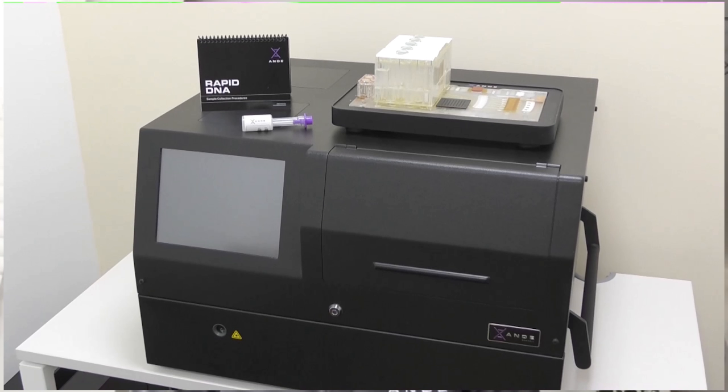That sounds amazing, but taking it out — it sounds like it's going to be quite heavy. The instrument itself weighs only 54 kilos. It has two handles built on the side for two people to carry it. It's essentially a mobile platform, a mobile laboratory, designed with military mil-spec 810 ruggedization testing so that it's portable.